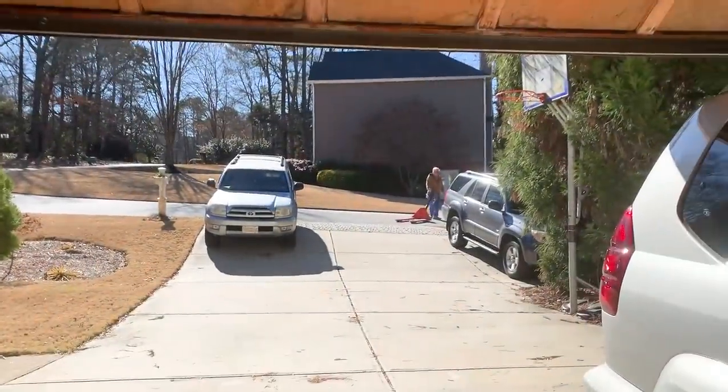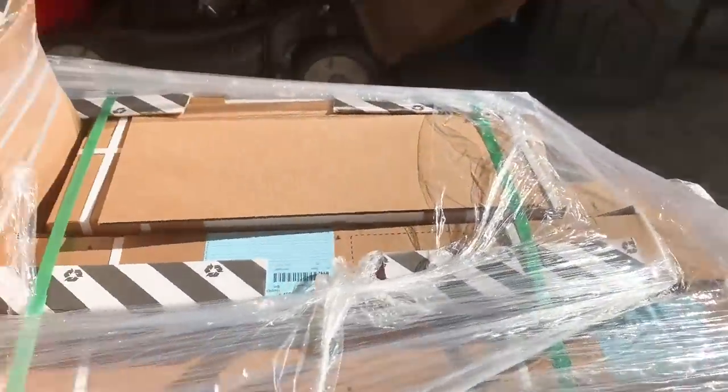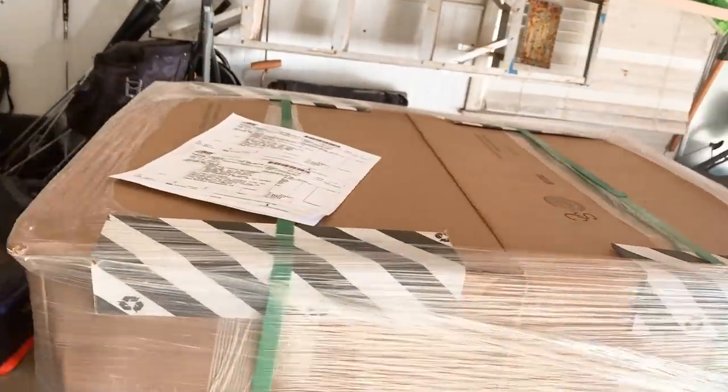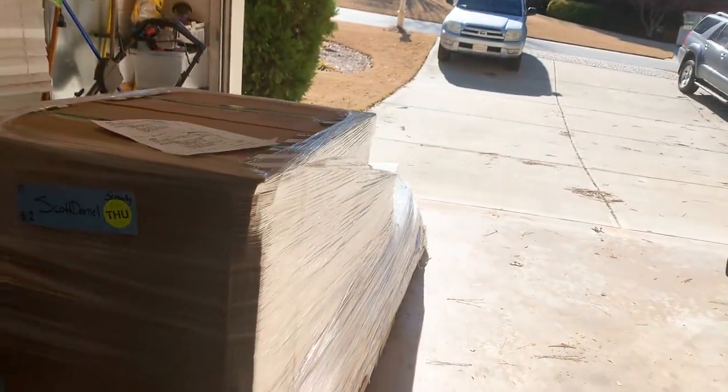After about two weeks, our closet was delivered. And ta-da! This is what it looks like. This is pretty scary. I was hoping that it would be a pop-up closet, but no, it looks like we really will have to build this ourselves.